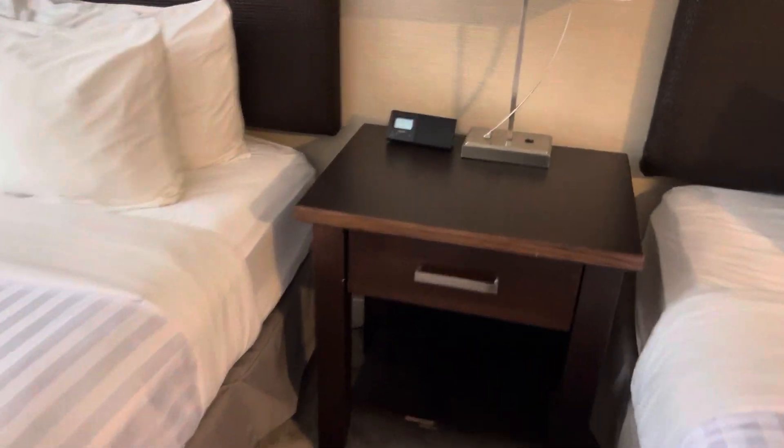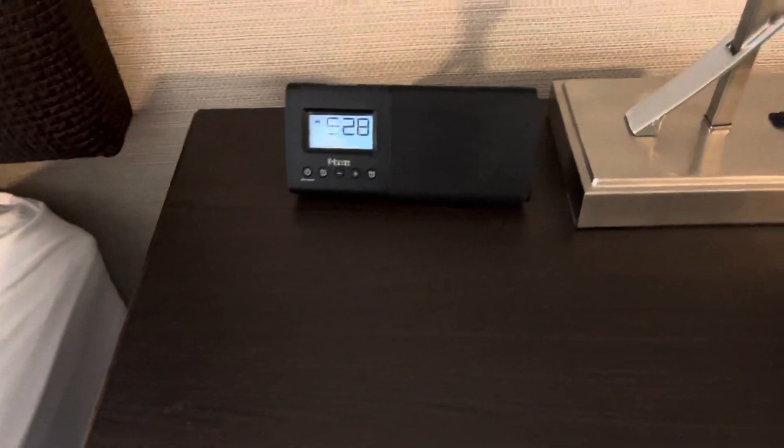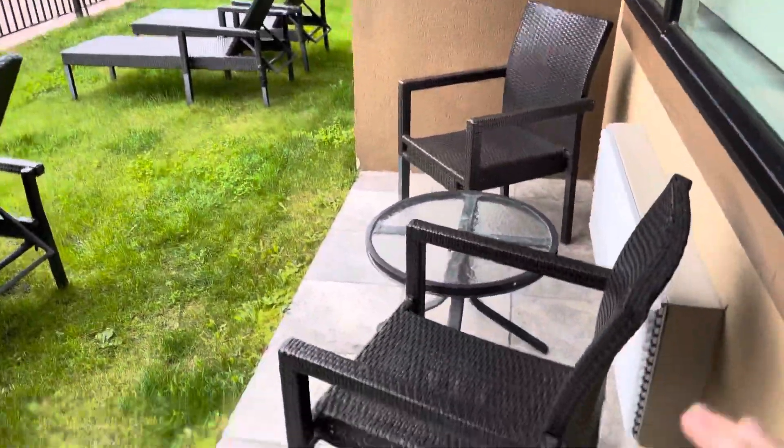This one has the two queen bed setup. You've got a nice little alarm clock, an iHome speaker, and your lights. There's also a place to have breakfast.